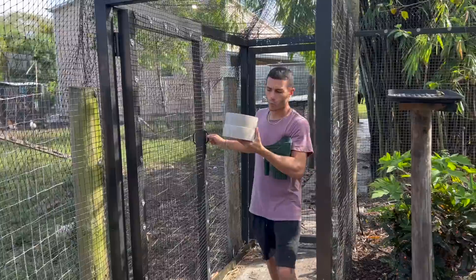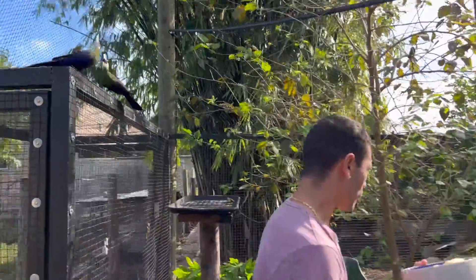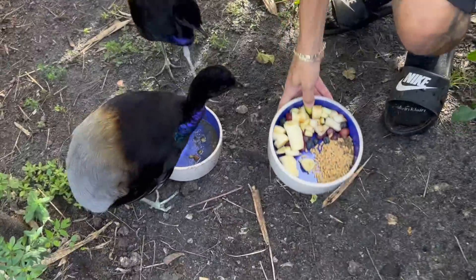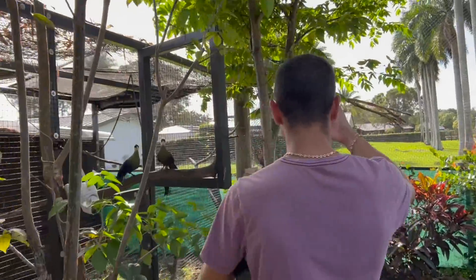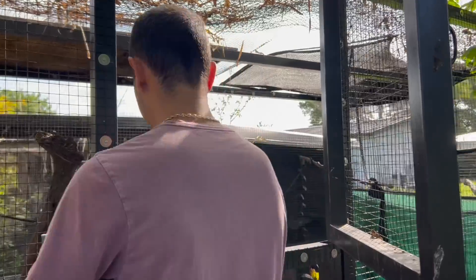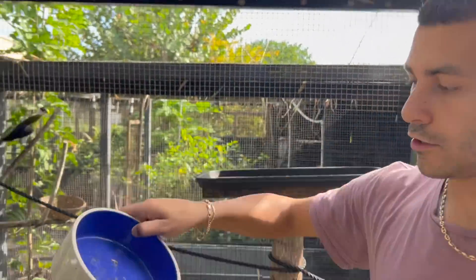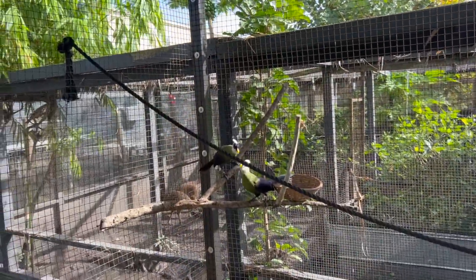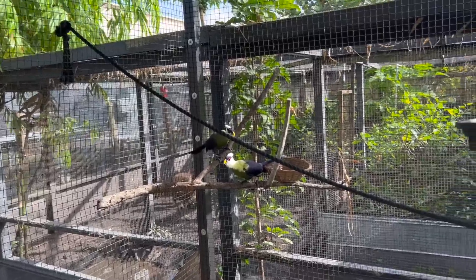Now we've got to get inside the aviary. Walking inside, our trumpeters are hungry and ready to go — their bowl is completely empty and they're waiting for their next meal. Our turacos know that this is the food section. Watch out, girls and boys — come inside here, keep that door closed. Food is completely gone because they are hungry. They are some funny birds.